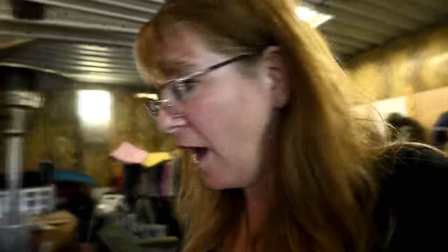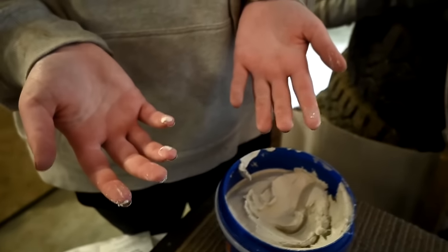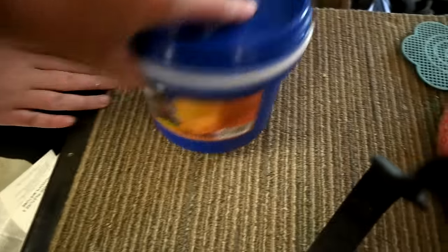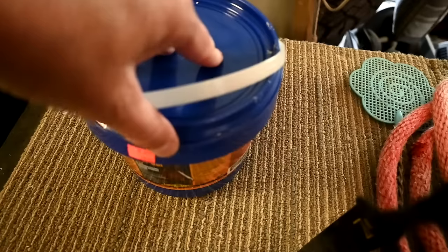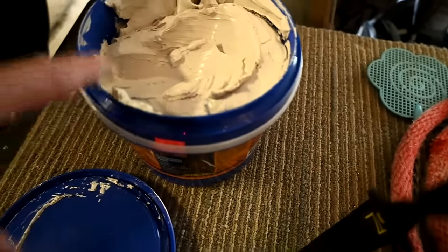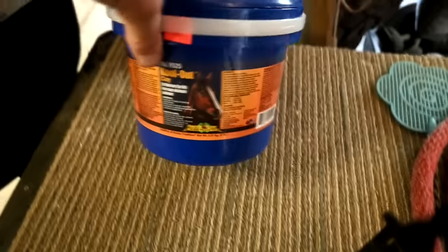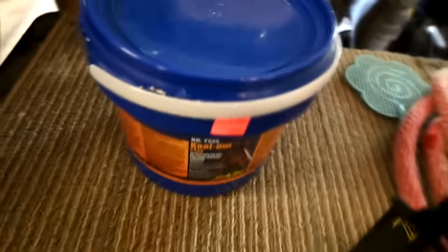So we bought this clay - it's like a poultice. It's called Cool Out. We bought a clay poultice before and didn't like it. Gabby had stuff that was really good for Chino after she rode him, and Sophie wants to have something like that too. I really wanted to try this poultice because I think it'd be interesting. It's supposed to be medicated - really good for muscle aches. But this stuff doesn't even smell like it.